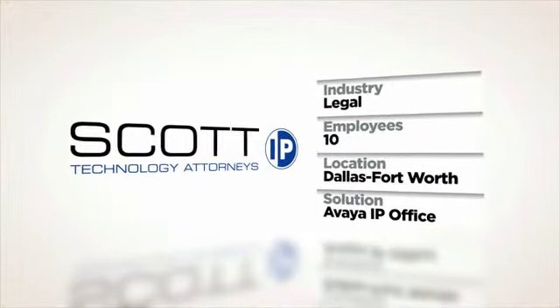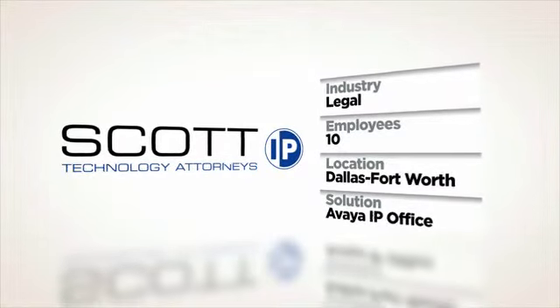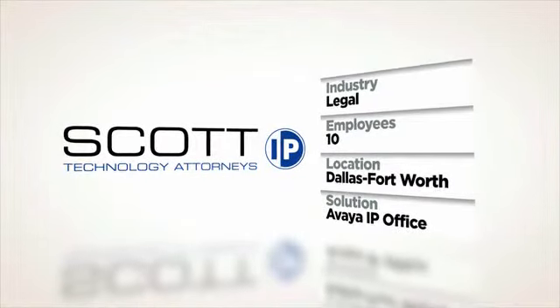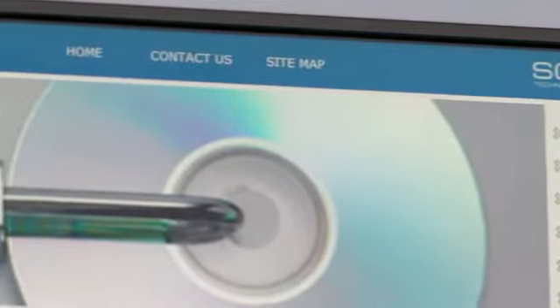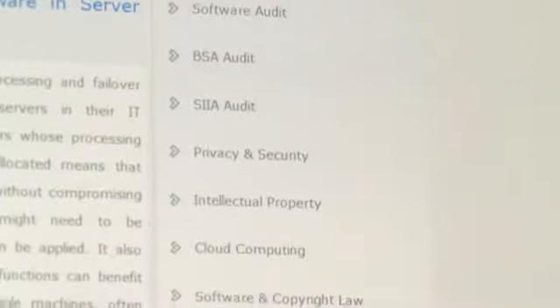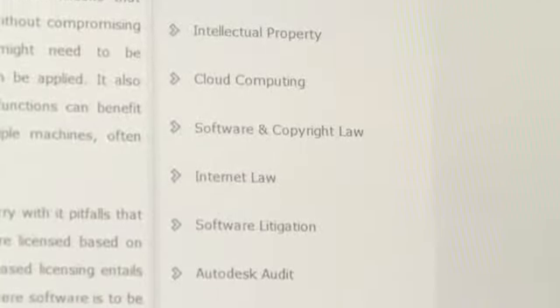The Scott & Scott Law Firm outside Dallas is creating a better work-life balance and reducing its carbon footprint with Avaya IP Office. Scott & Scott is an intellectual property and technology law firm. We handle software matters, technology transactions, internet law, privacy issues, and also software audit defense.